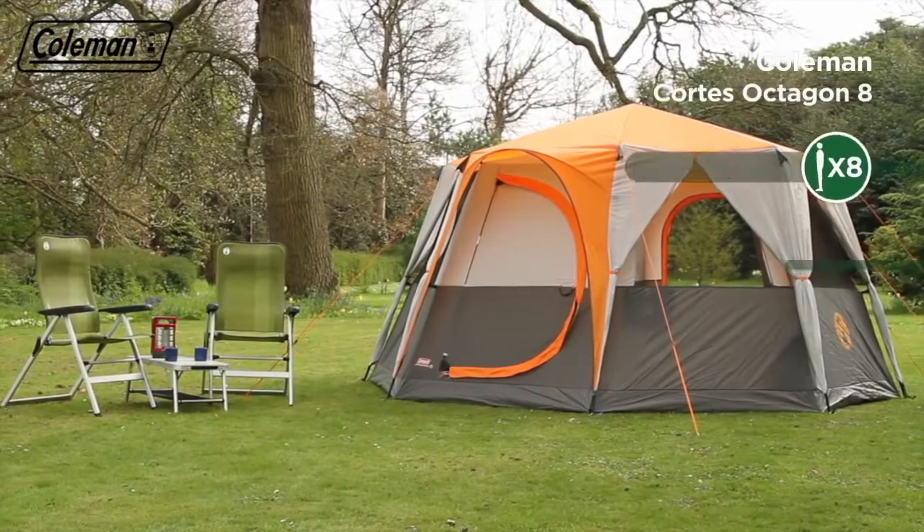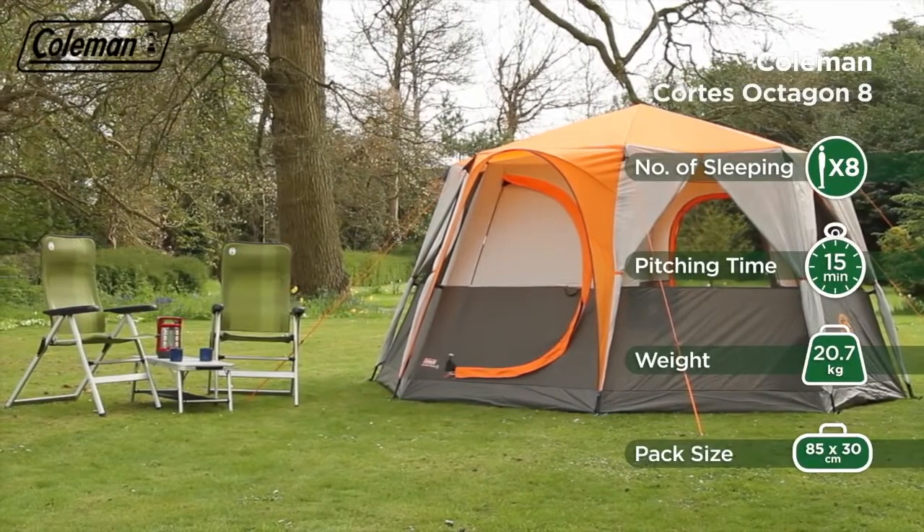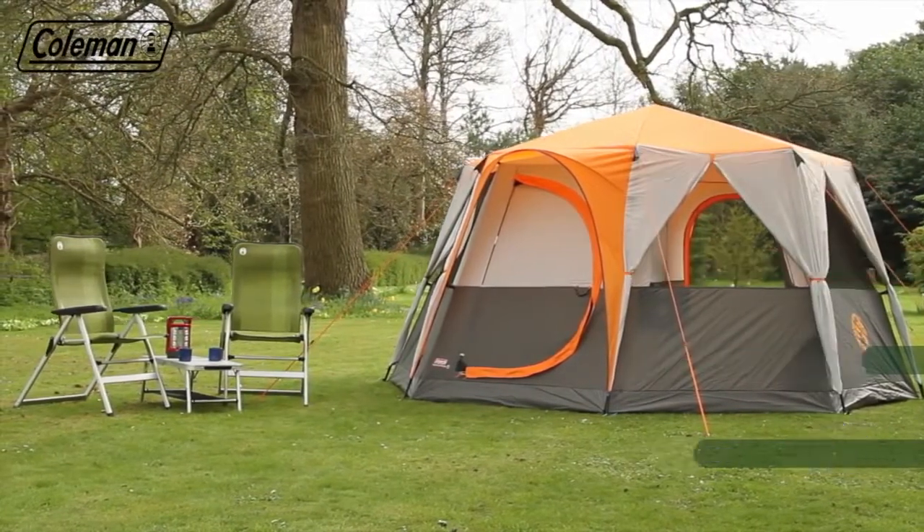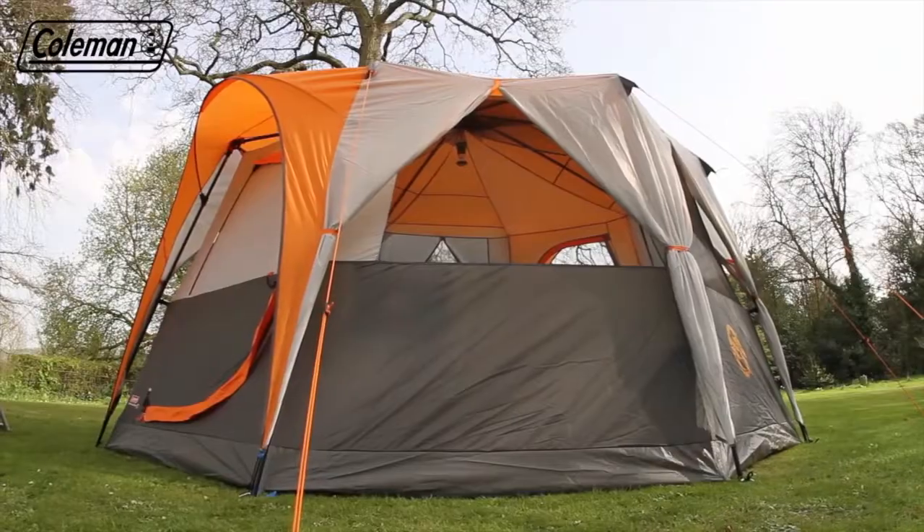Upgrade your camping experience with Coleman's Brighton Spacious Cortez Octagon 8 Tent. Its acclaimed design has received multiple accolades, including Camping Magazine's Tent of the Year.